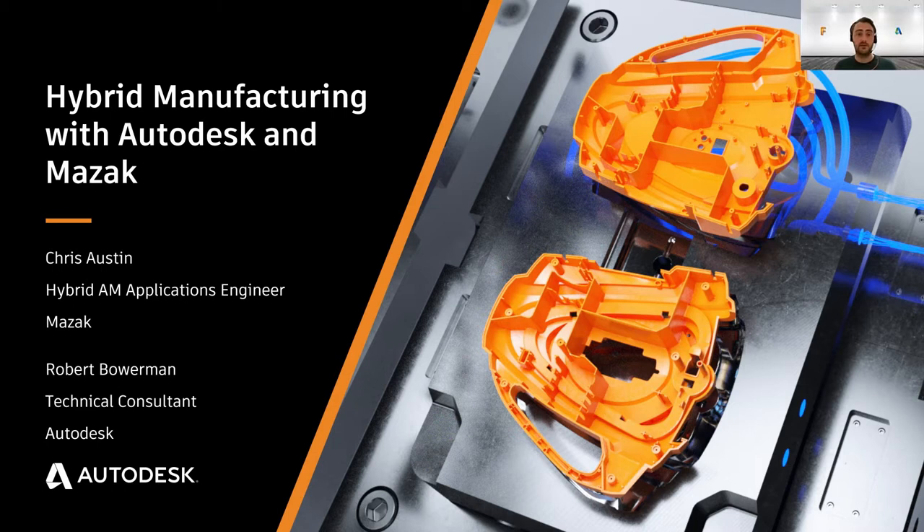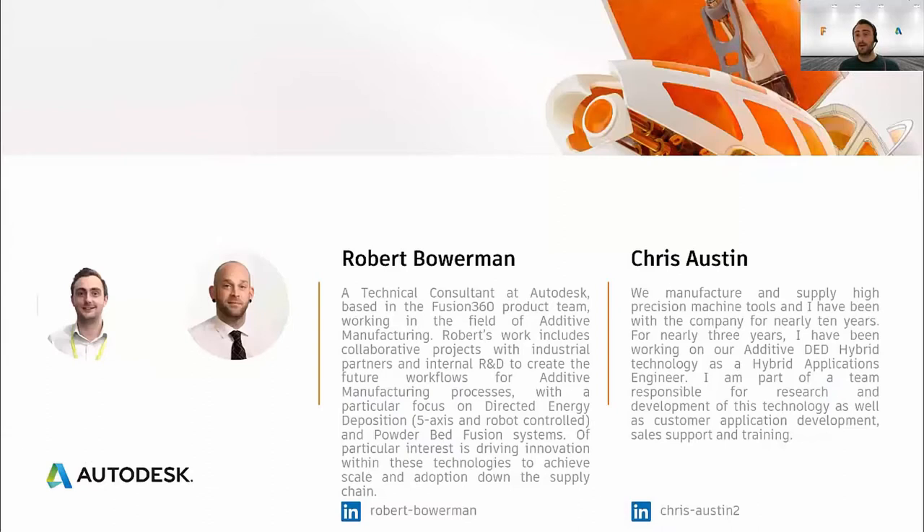Hello everybody, thanks for tuning into this presentation on hybrid manufacturing. This talk is around hybrid manufacturing and a recent project that ourselves at Autodesk, a team over at Mazak, and a team at Seco recently completed to demonstrate that the solutions for hybrid manufacturing are really ready for industry today. My name is Rob Bauman, I'm a technical consultant at Autodesk, based in the Fusion 360 product team, and I work on research projects with industrial partners on developing additive and hybrid manufacturing technologies.